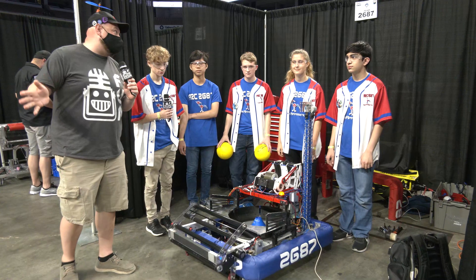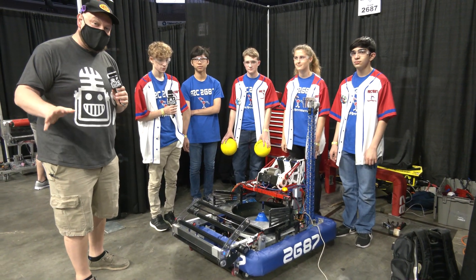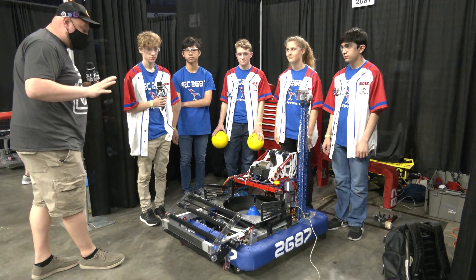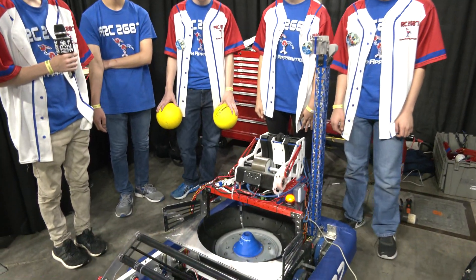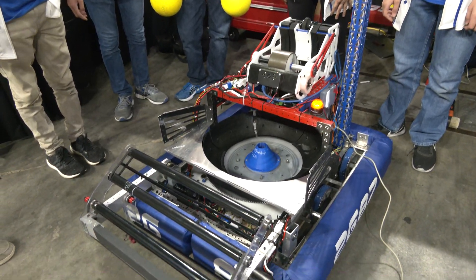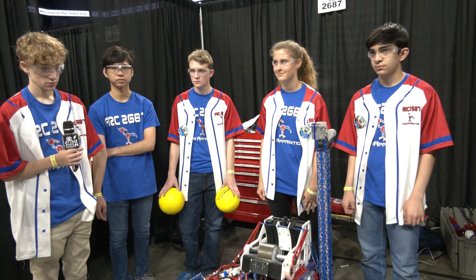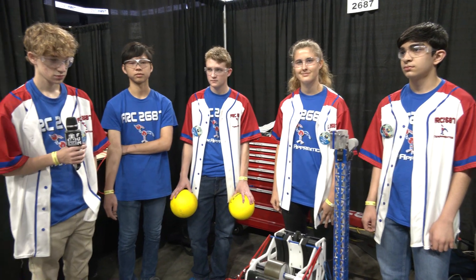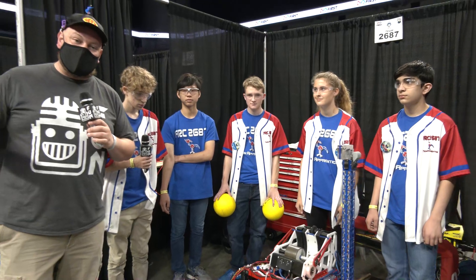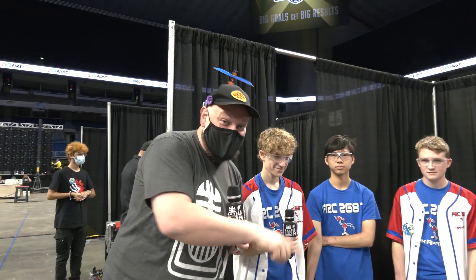Hey everybody, it's Tyler here at the Texas Cup, checking in with team number 2687, Team Apprentice, which is the sophomore JV team of 2468. We're going to be going through this robot — a really cool looking one — featuring the new Spindexer, their shooter, and their climber. Joining me today from this team: Alex, Nastashia, Spencer, Ben, and Apinov. Team Apprentice here sometimes beats 2468, so something you've got to pay attention to, all here on Behind the Bumpers.